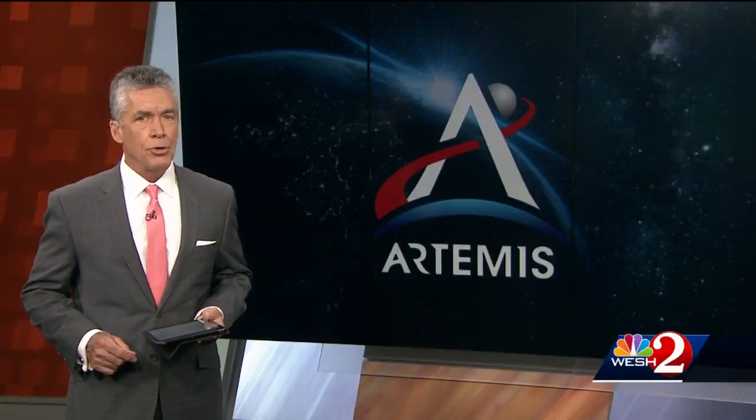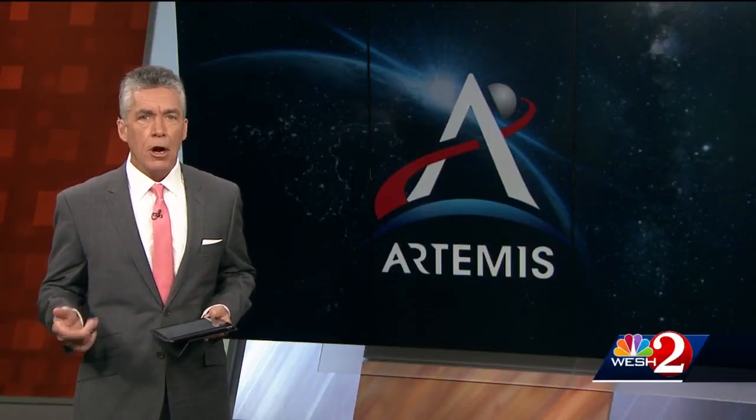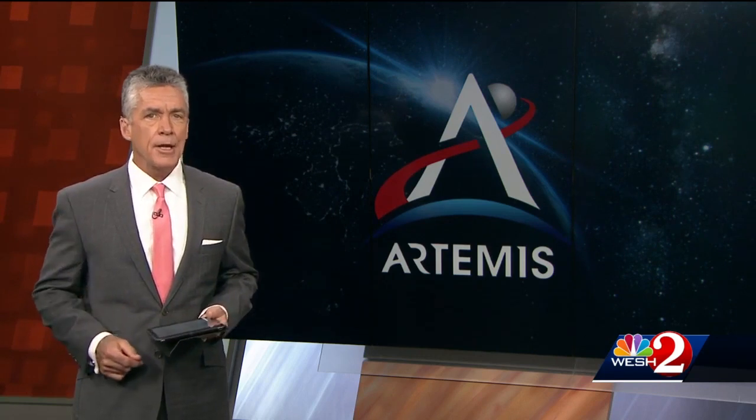Another step to getting people back to the moon. NASA resumed testing today for the Artemis I mission at Kennedy Space Center. West 2 Scott Heidler is live there for us right now. How's the testing going?